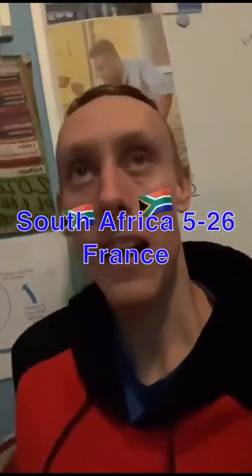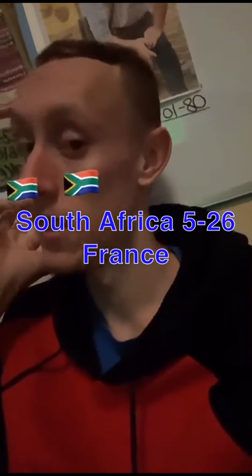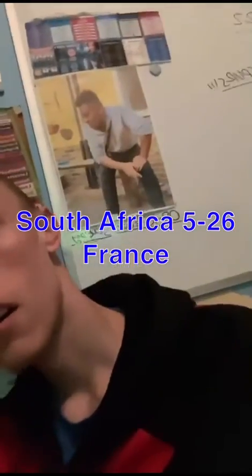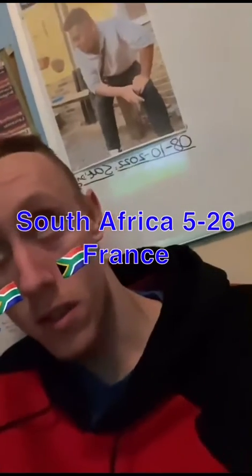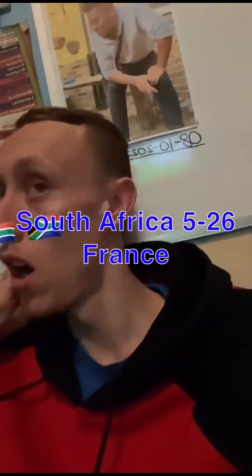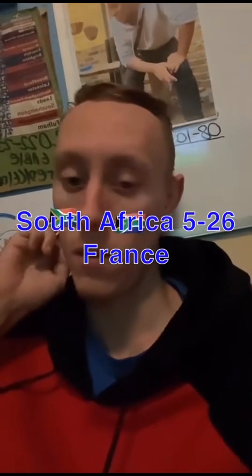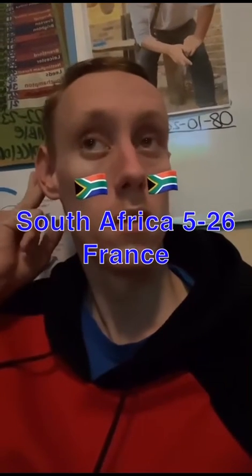24-5 to France. I think they've got this. I think they've won it. Wait to see the penalties that France also got. Very easy conversion as well.